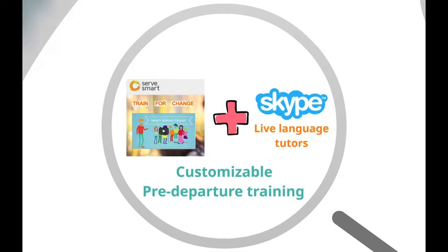As a university admin, you also have the option to customize two hours of live Skype time for your group. Use this time to take advantage of our Haiti Hub tutors' cultural expertise or do more language work catered to your group's needs.